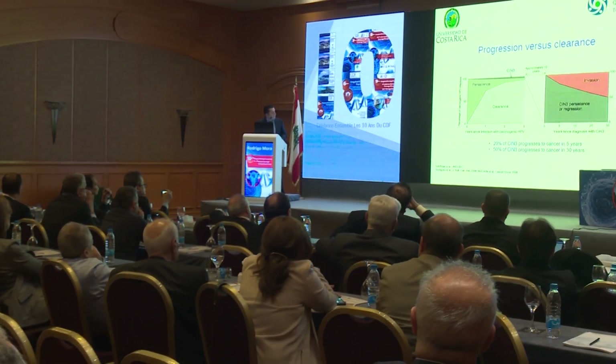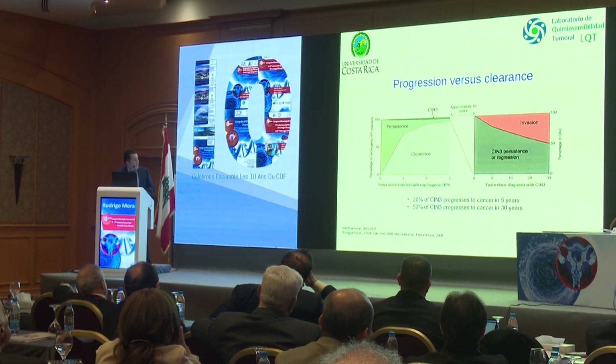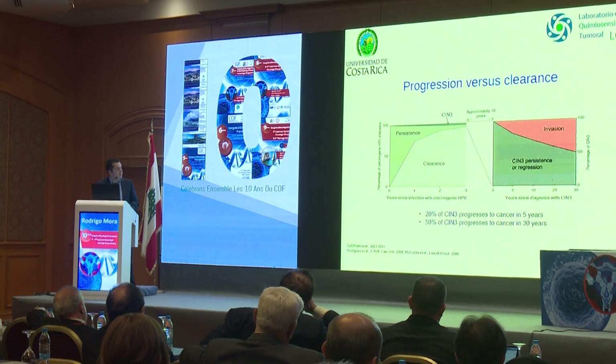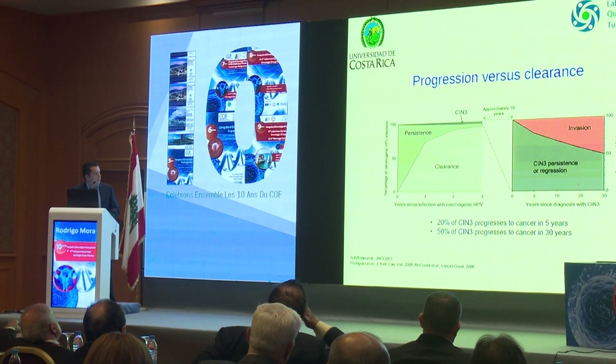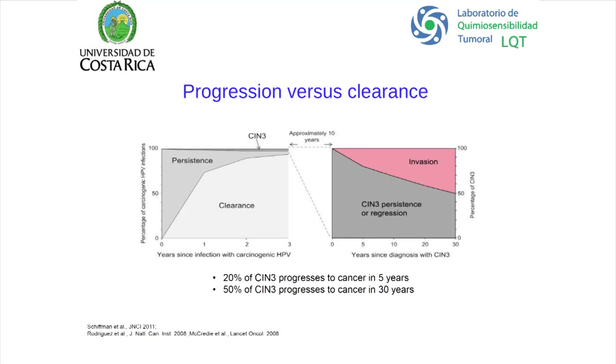Look at the numbers. After one year of infection, there is an 80% probability of clearance. After two years, 90% probability of clearance. If we zoom in on invasion versus persistence, only 20% of CIN3 progresses to cancer in five years, and 50% of CIN3 progresses to cancer in 30 years. So in most cases, there is time.